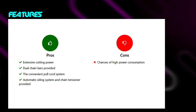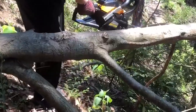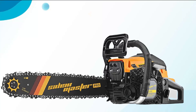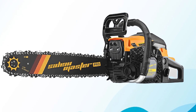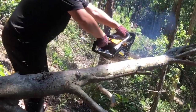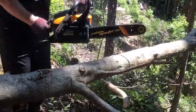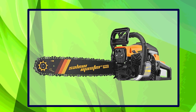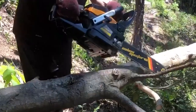This Salem Master chainsaw can work with various lengths ranging between 16, 20, and 24 inches. It comes with two chains of 20 inches so that users can operate the machine for extended periods of time. A carrying bag is also provided so you can conveniently store and carry it. It is also fitted with a decompressing valve so that you don't experience starting problems. The power capacity at which the engine operates makes it one of the best chainsaws for milling and other related heavy-duty tasks.